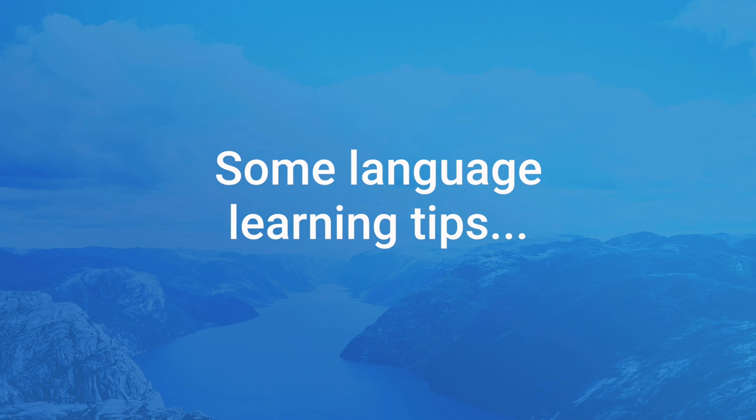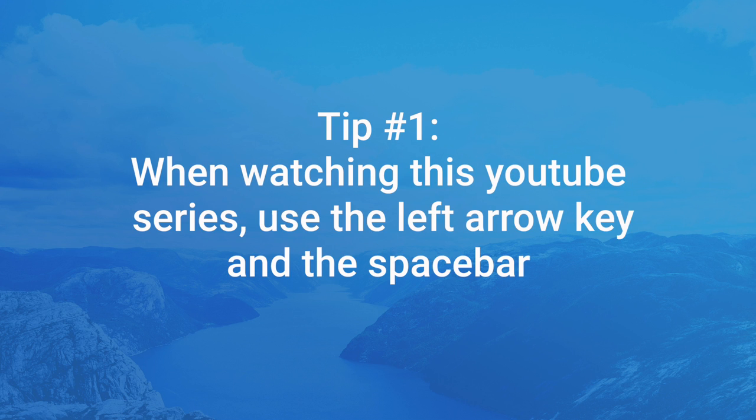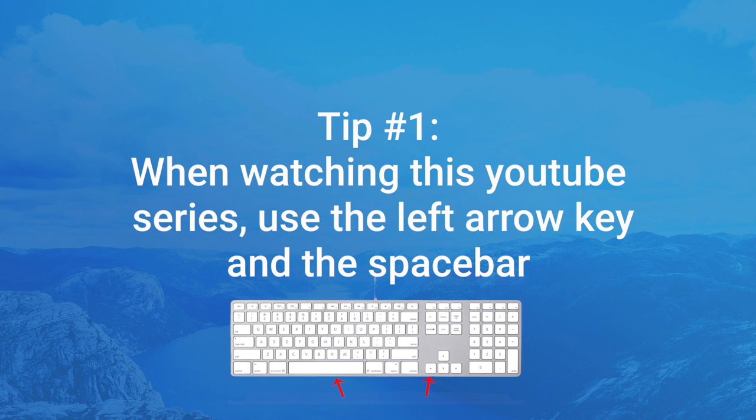Before we get started with the lessons, I just want to give you a few language learning tips to help you successfully learn the language. When it comes to watching this video series, or any YouTube video for that matter, remember that you can use the left arrow key on your keyboard to move back five seconds to re-listen or re-watch a part of a YouTube video. This is very useful when you're trying to properly hear the pronunciation of certain words or phrases. You can also use the space bar to pause and unpause the video, which might be useful when I ask you to recall a certain word or phrase and you want to give yourself a bit more time to think.